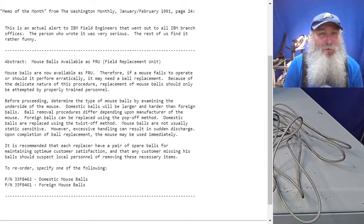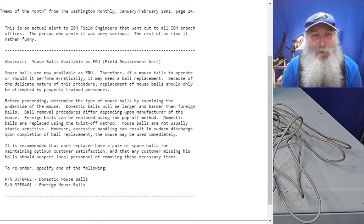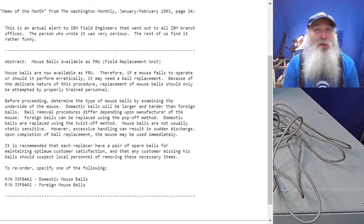"Ball removal procedures differ depending upon manufacturer of the mouse. Foreign balls can be replaced by using the pop-off method. Domestic balls are replaced using the twist-off method." I'll show a little bit of that as we go through and examine the mice as well.